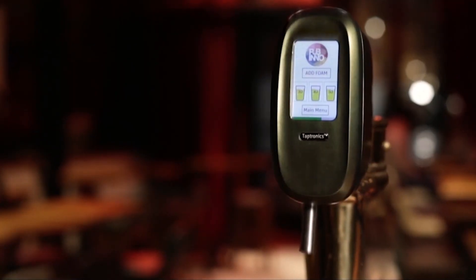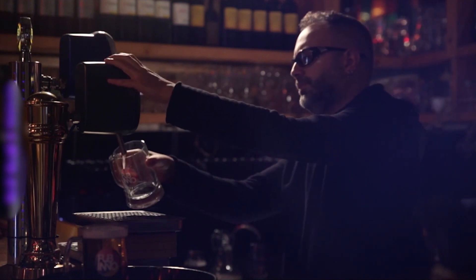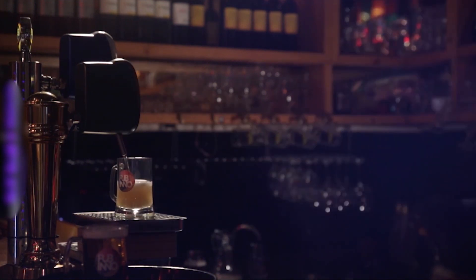It's quite a plug-and-play device. It's compatible with all draft beer systems. You can just remove the manual tap and mount this smart tap onto your beer tower.